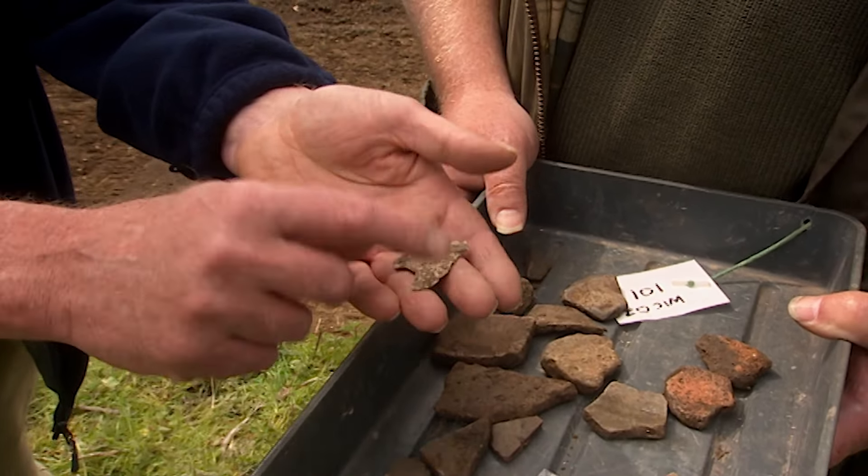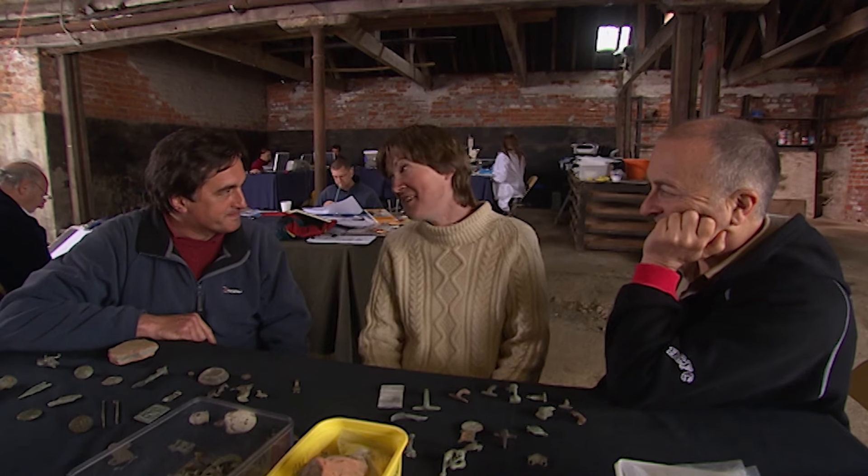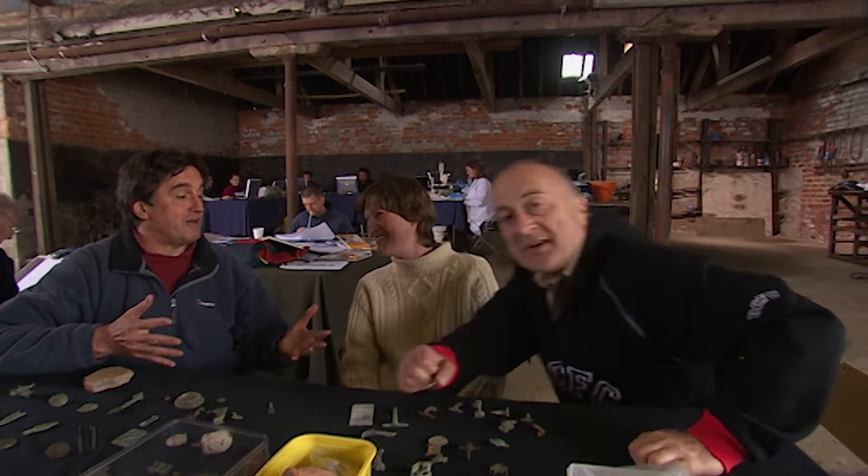Helen maintains these are all finished objects: the enamelling has been done, all the tooling, all the pins are there. If it was scrap, why concentrate on brooches? Why not use anything for scrap? The debate continues — Guy argues it's a scrapyard, while Helen sees no evidence of manufacturing. The quality of these finds is extraordinary, and halfway through day one, Roman Wickenby is already bringing the team to blows.